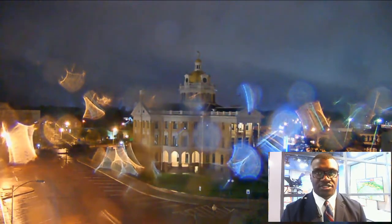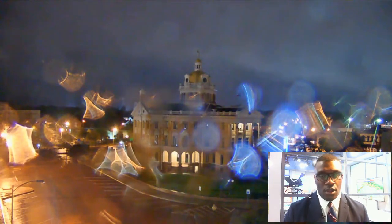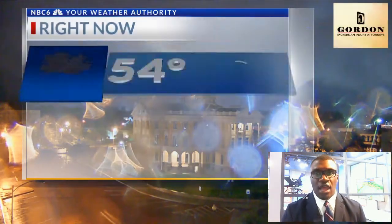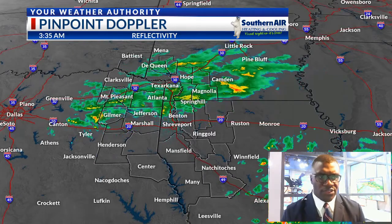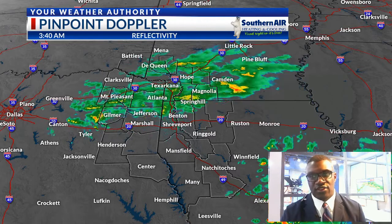Good morning. Meteorologist Jesse Kelly here. Here's a look at your forecast for this Thursday. Welcome to lots of clouds. Light rain is falling across the northern half of the region right now — just a little bit of light rain. We're seeing a few stronger thunderstorms on the southern edge, but all thunderstorms are now moving out of the region. In Marshall, we're seeing a temperature of 54 degrees. Winds are light out of the northeast at five miles an hour. You can see some light rain falling from Shreveport just towards the south of Texarkana.